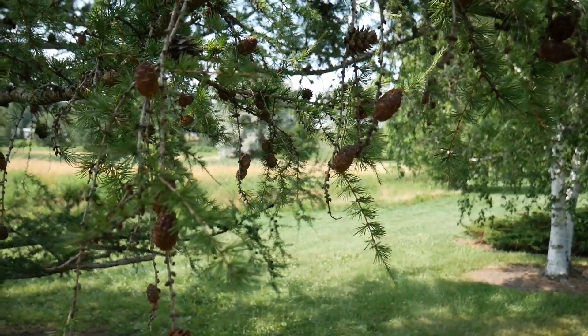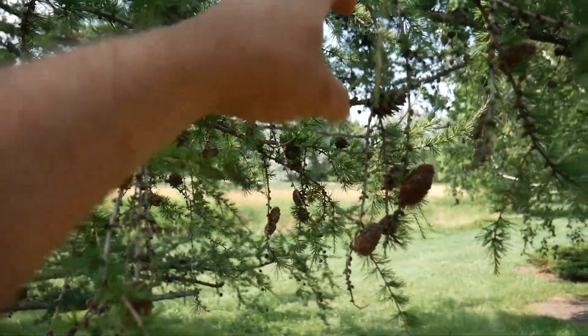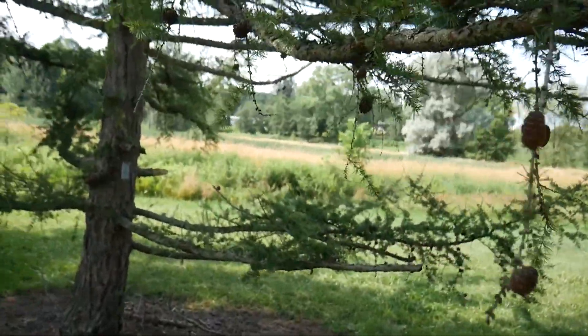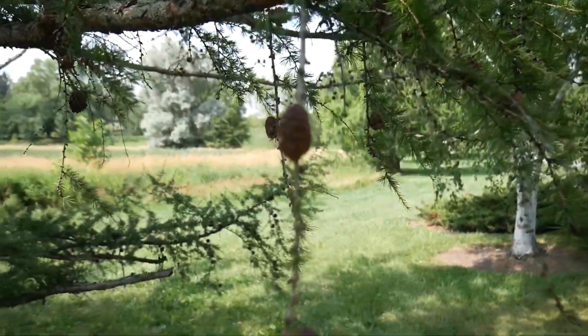We got a birch behind us. A squirrel just went up and he's firing the nuts down on us. Look at the little pine cones on this sucker. And it's got all that blue lichen — or lichen, or whatever they call it. Blue green stuff. Tiny little pine cones.